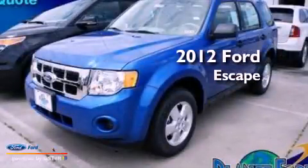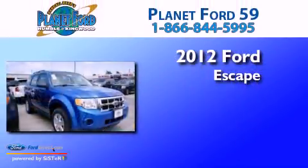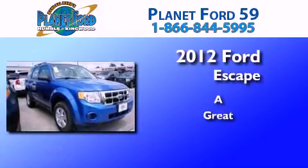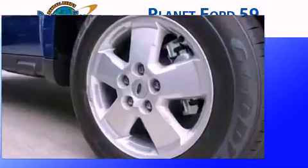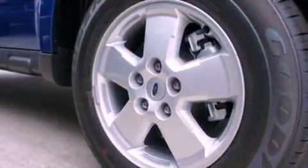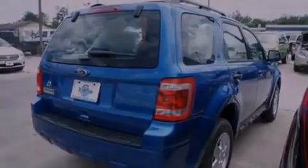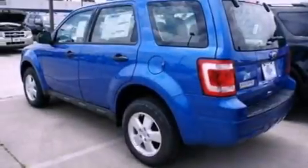This is a brand new 2012 Ford Escape. Its top features include a multi-link rear suspension, a low tire pressure indicator, aluminum wheels, and traction control and stability control systems.